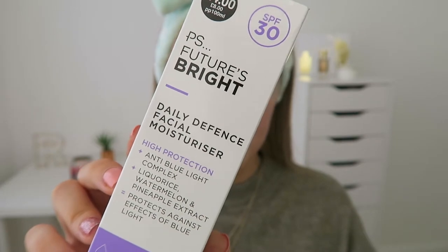The final step in this routine is moisturiser. I bought both moisturisers in this range — one contains SPF and the other doesn't. One I'll use throughout the day and one in the evening. To compare them, I'm going to apply one to each half of my face. First up is the Daily Defense Moisturiser with SPF 30, which costs £4 for 50ml. It offers high protection, anti-blue light complex, liquorice, watermelon and pineapple extract. The fact it has SPF 30 and blue light protection for £4 is such a good price.